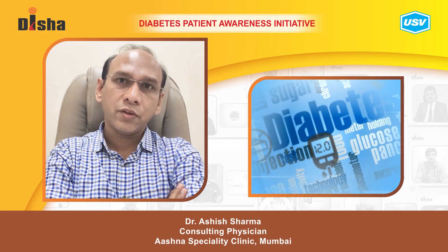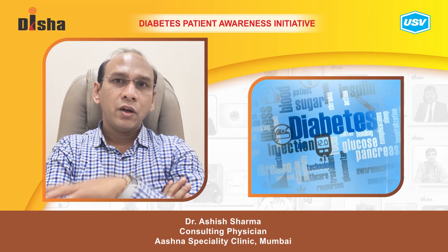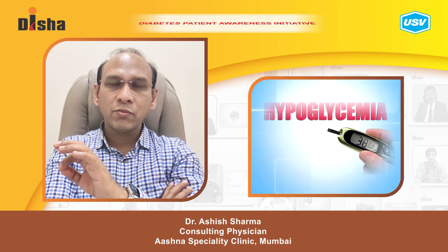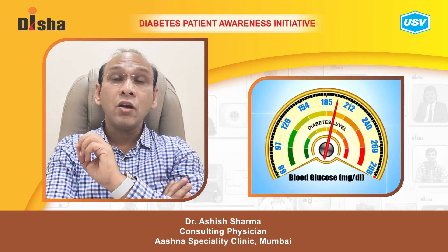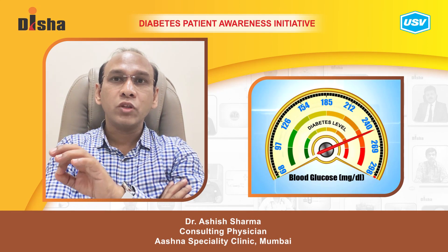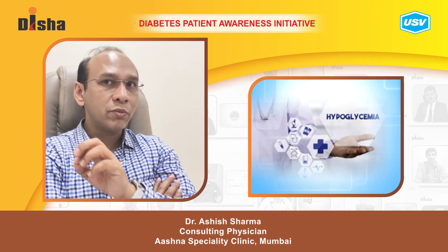What is a diabetic emergency? To answer this in a simple way, diabetic emergencies are of two types: one is hypoglycemia, which means your sugar has gone down below 70 milligrams per deciliter, and another is uncontrolled sugars, where your sugar is more than 500 milligrams per deciliter.